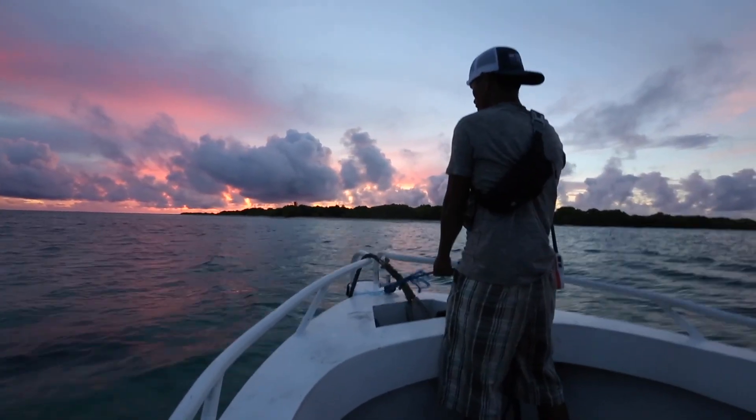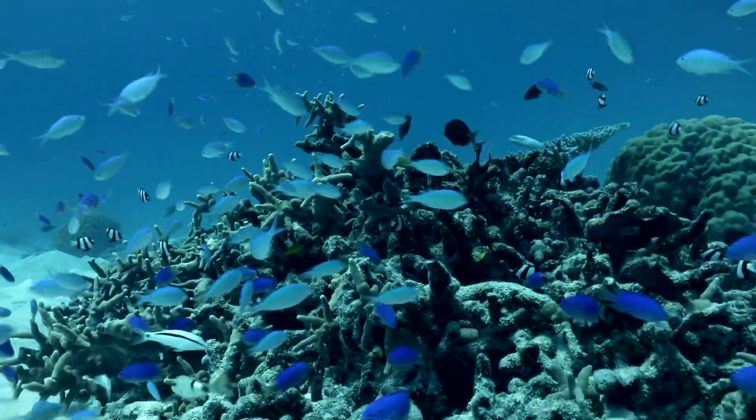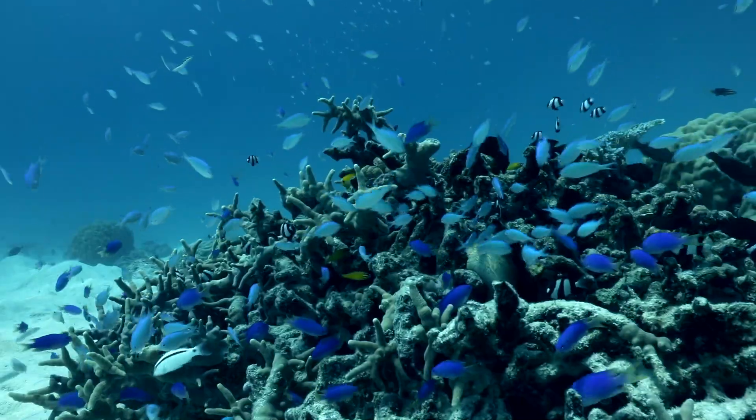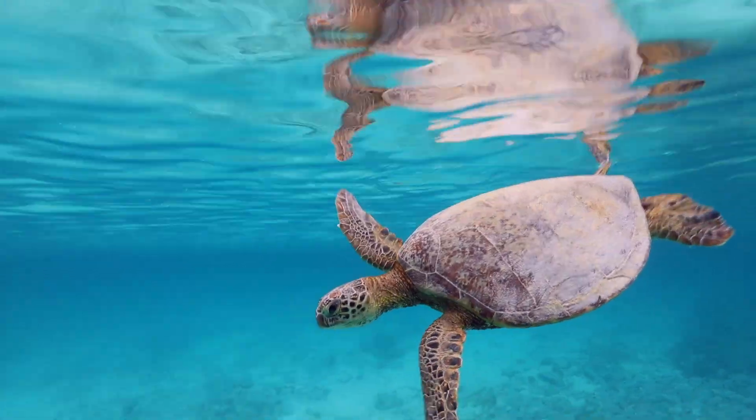At first glance, the Marshall Islands appear peaceful, ecologically healthy, and an isolated paradise — where skies are blue, where corals have been able to thrive, where turtles, sharks, and fish are all in abundance.